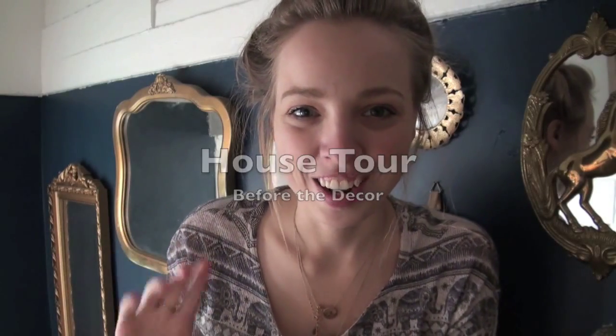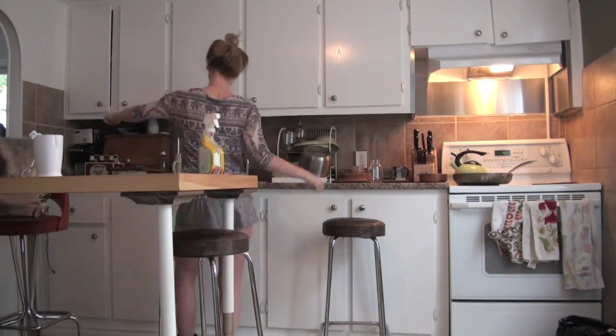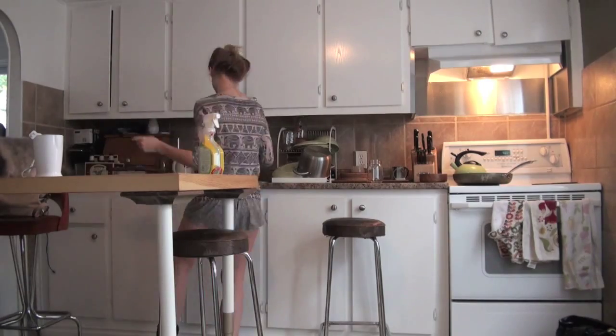Hey everybody, Jenny Wren here. I'm sorry about my hair today — I cleaned all morning for this. I have finally filmed my apartment tour so you can get a feel for the apartment I'm going to be working with in my upcoming videos. I hope you guys think this apartment is as cool and funky as I do, and I'm excited to join me on my adventure in decorating. Hopefully I can teach you some of my own personal tips and tricks. I hope you guys enjoy.